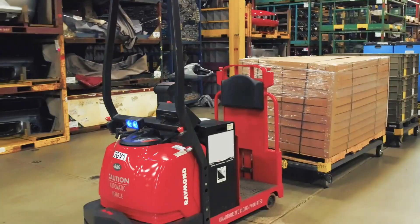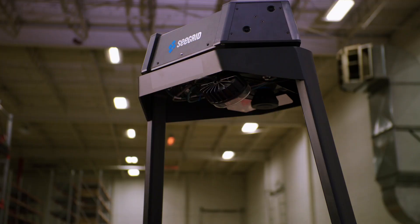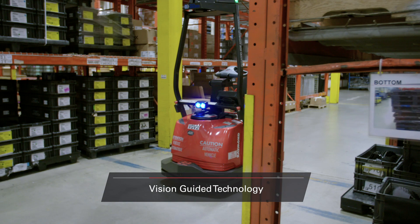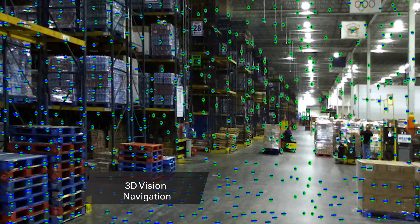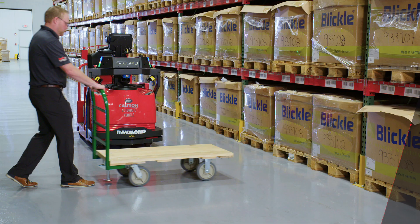Raymond Courier vehicles can operate in virtually any warehouse environment thanks to an incredibly powerful and innovative vision-guided system. This system was designed by Seagrid, a pioneer in 3D vision navigation. Based on what's called evidence grid technology, it uses truck-mounted cameras and sensors to provide a full 360-degree view of your environment. This information allows the trucks to recognize locations, identify obstructions, and adapt their behavior.